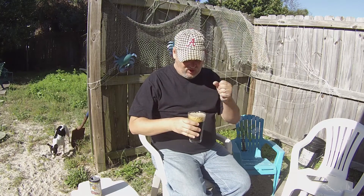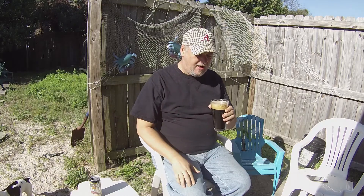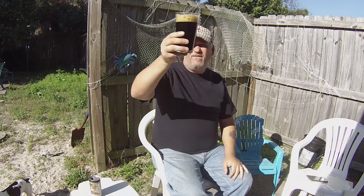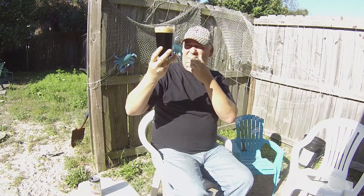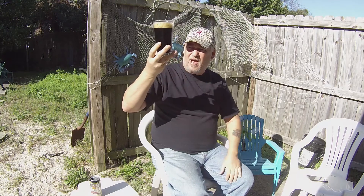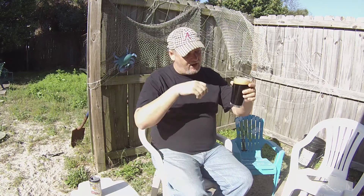Look at that beautiful head — beautiful! Two-finger head, nice, really really tight foamy head. It's more like a tan color, kind of a light brown head. Very very dark beer — you can't see it there. Looking through it up at the sun, it's almost black with a slight reddish-brownish tint around the outside.